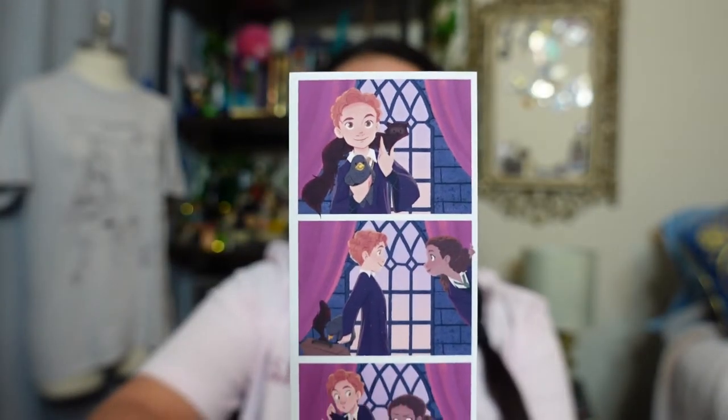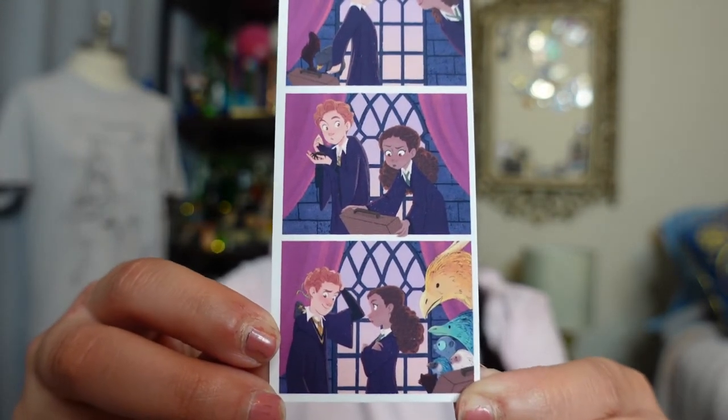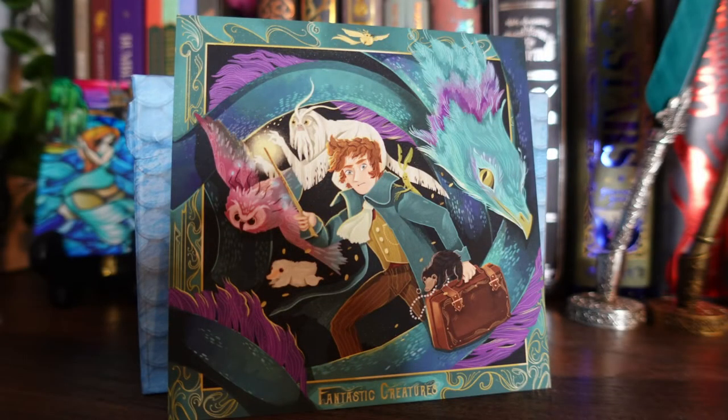There are also some prints in here - I'm going to let y'all be the first to see them. It looks like it's of Newt and Leta Lestrange when they were at Hogwarts together. We also have a print of Newt Scamander with the magical creatures - the artwork used to promote this box. I love that the border is basically the Occamy, because the Occamy is like my favorite magical creature. We've got Newt in the center, Demiguise, Nifflers, Occamy, and also Pickett. There's also a pink owl-like creature - leave a comment if you know what it is, because I'm blanking hard!